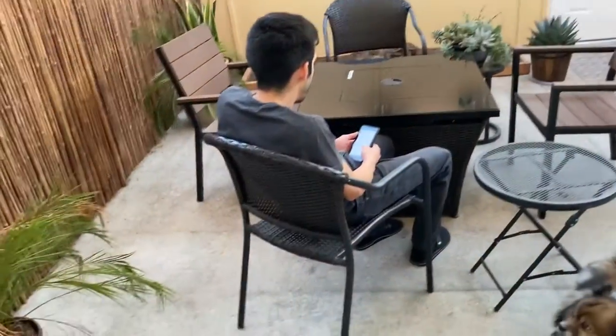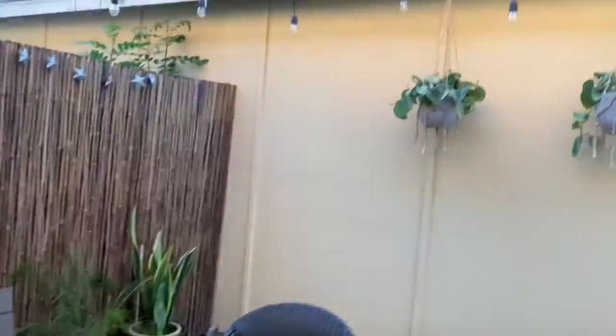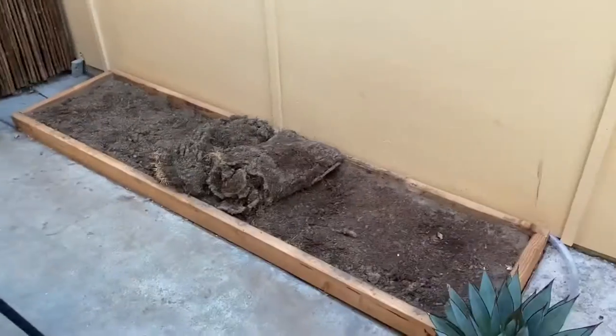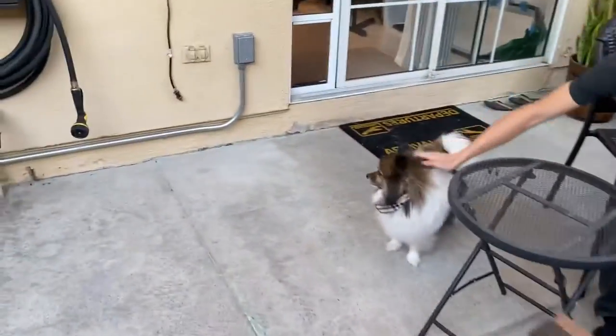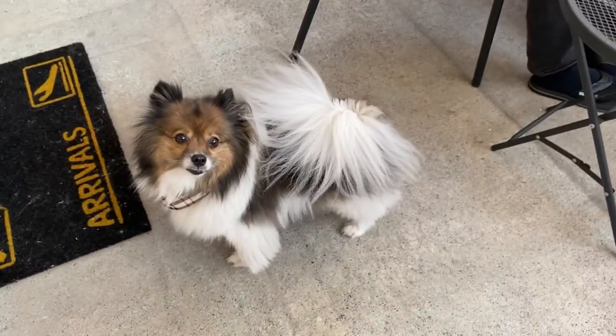So here's the backyard — just chilling. We have our little fire pit over here. Bonbon's doggy door. Bonbon's just chilling with daddy. Daddy's working on a little project where he'll add some grass here, plant some grass seeds, because Bonbon loves to pee and eat the grass sometimes. Bonbon's waiting for his chicken snack. You hungry, Bonbon?